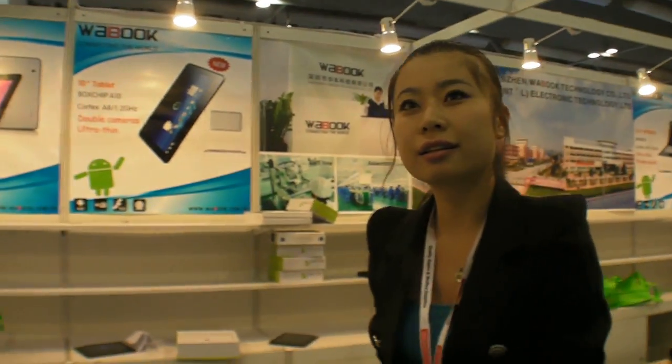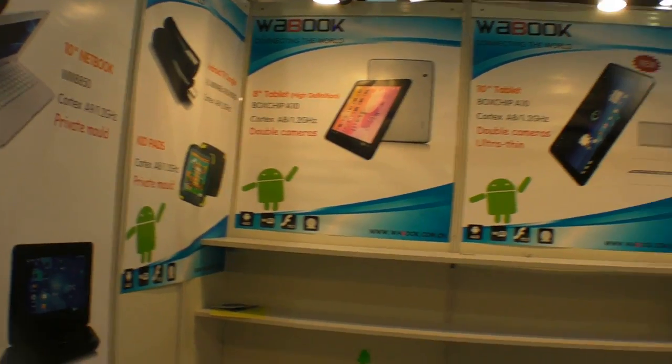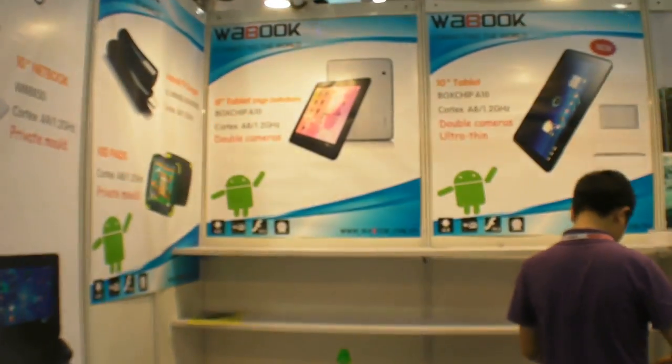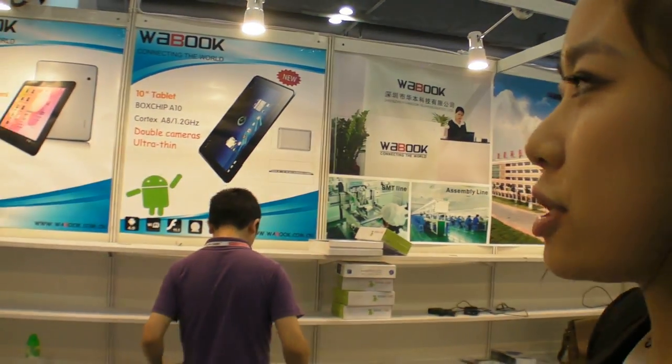What's going to happen in the future with Wabook? You can see this head pad — we decided to develop not only the hardware but also the software. We've researched it for almost two years. We also do a kid's pad. After this exhibition, within one week I can get a sample — it's coming soon.